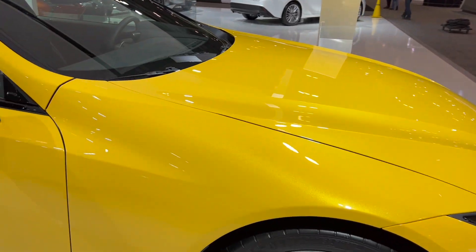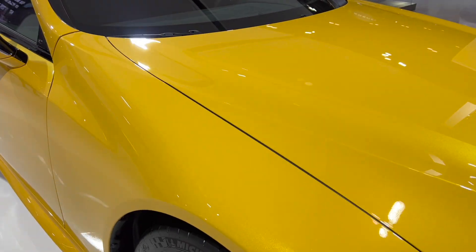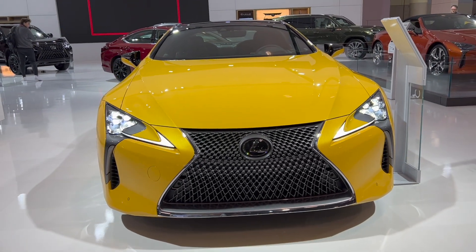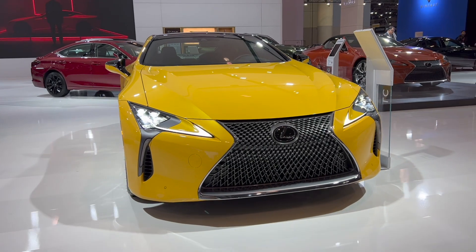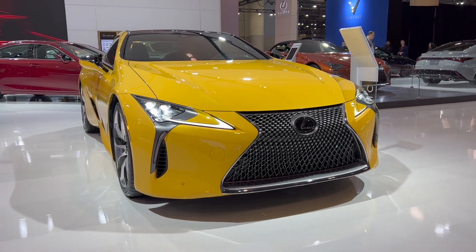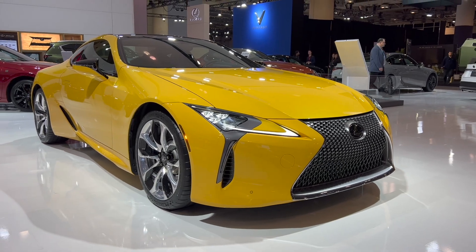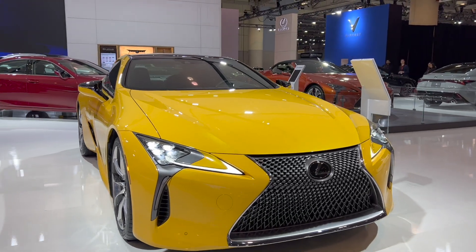I absolutely love this paint. This is by far my favorite Lexus out of all the models.